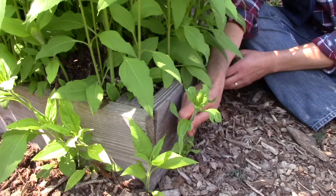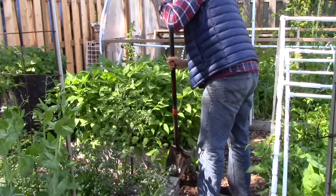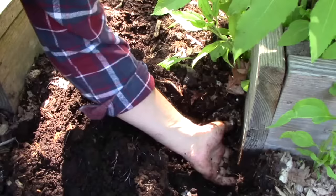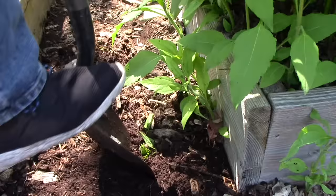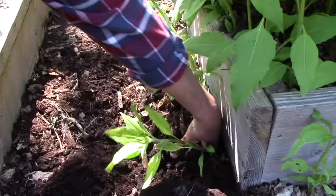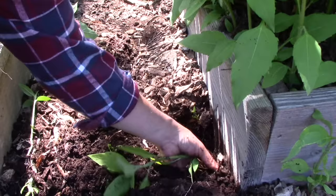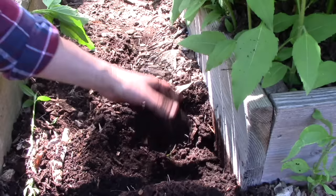Let's dig up some sun chokes. There's the culprit trying to escape — we'll have them for dinner. It's amazing what wood chip mulch does for the soil. I'm back from bringing our sun choke harvest into the house.